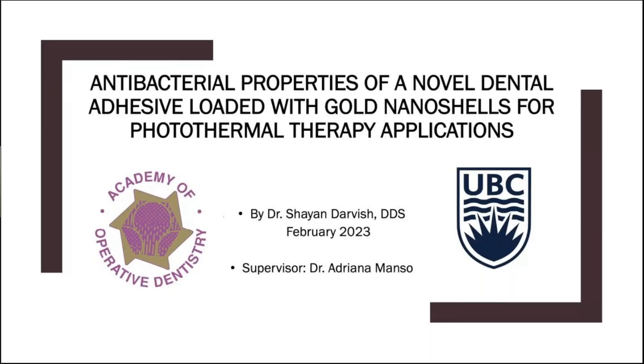Hey everyone, this is Cheyenne speaking. I was one of the table clinicians at the Academy of Operative Dentistry in February 2023. I'm going to present to you the recent research I have been conducting at the University of British Columbia in Canada. It was about antibacterial properties of a novel dental adhesive with gold nanoshells for photothermal therapy applications. In simple words, we tried to modify a dental adhesive bonding by adding gold nanoshells to it and benefit from their photothermal therapy applications.